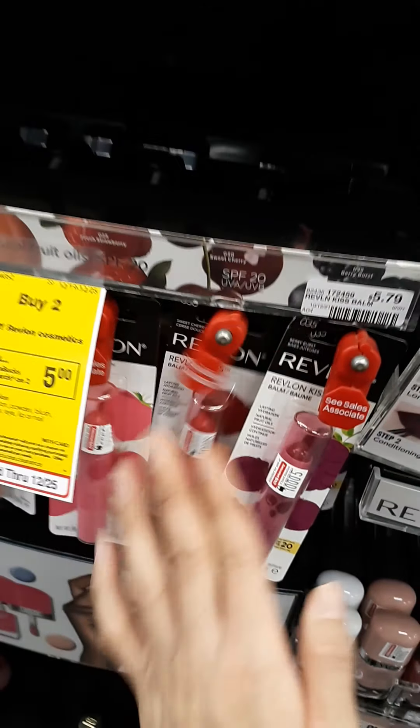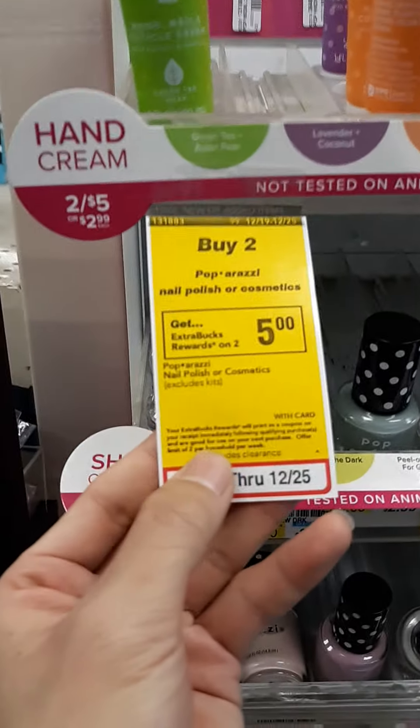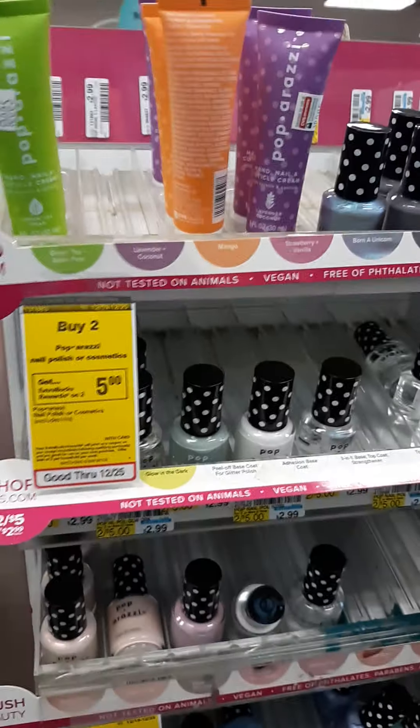It looks like they have locked these up because people are stealing. I couldn't wait for this deal. It is a limit of 2 — you can see the limit of 2 right here. So you can grab 4 of them for $10 and get back $10.